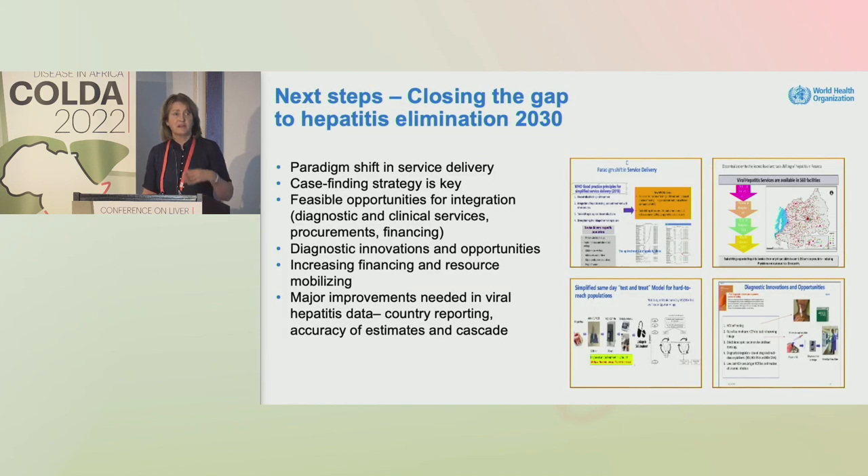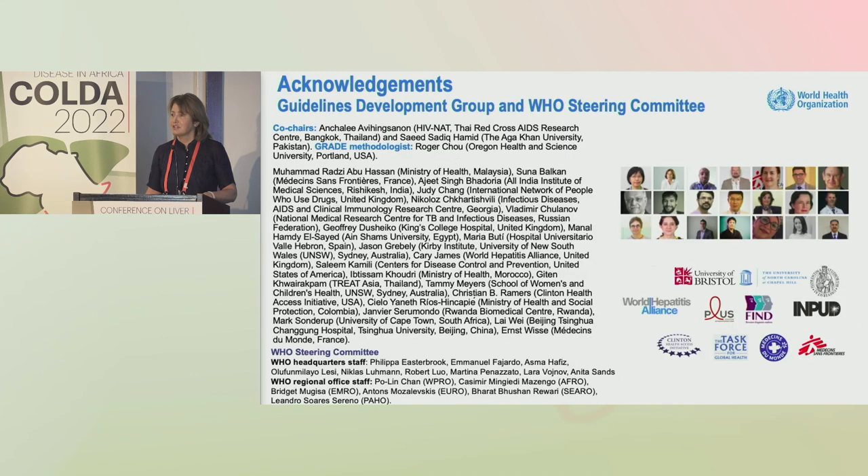Next steps for elimination: we need a paradigm shift in service delivery. Case finding is key. We need to adopt in a nimble way some of these diagnostic innovations with strategic placement, and there is a need for focusing on financing and improvements in data collection. We acknowledge the many people who contributed to the guidelines process, and we are now marching on to do the same for hepatitis B.